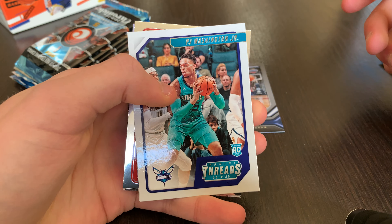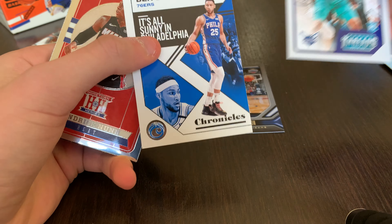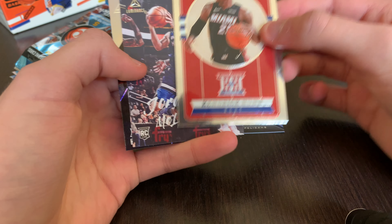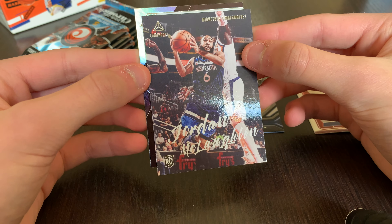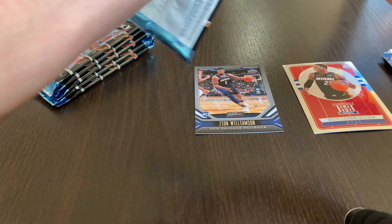Pack two: PJ Washington, Ben Simmons, Kendrick Nunn Hometown Heroes, Jordan McCaulkin, and a Jackson Hayes Recon. Decent pack there.